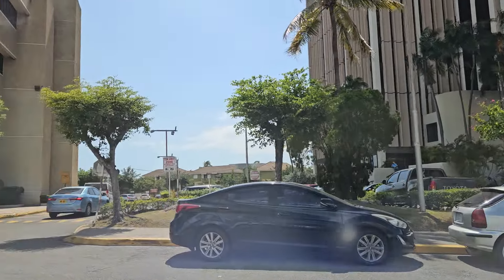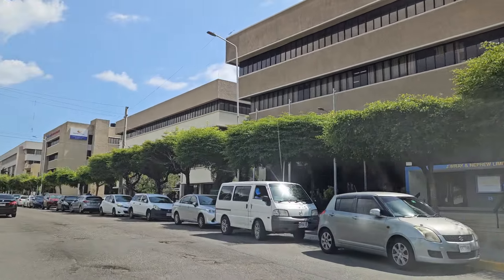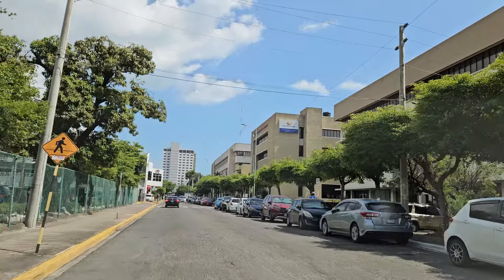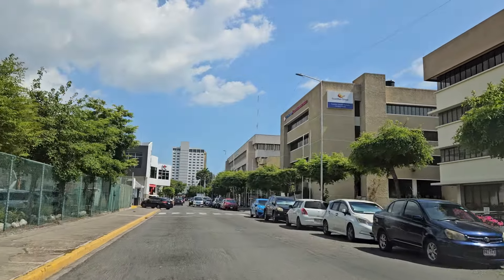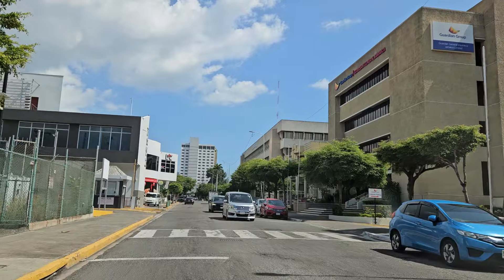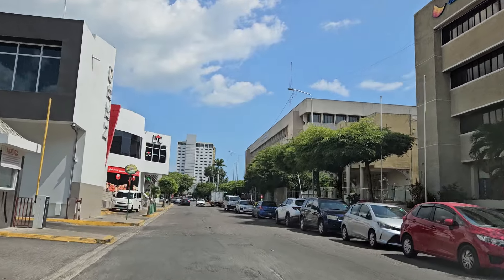Let me know what you think — leave your comments in the section below. If you don't think it's going to be New Kingston, tell us where you think it will be and we'll go make a video of that area. I think everybody would be in agreement that Jamaica will have a building over 40 floors very soon — probably announced within the next five years and built within the next ten.